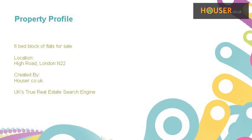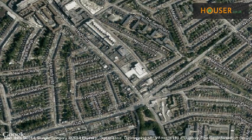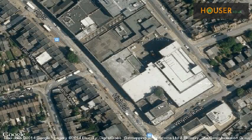Market Future Homes is pleased to present to the market this 6-bed block of flats for sale. This property is located on High Road, London N22.